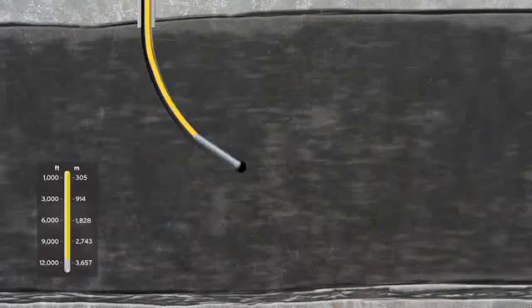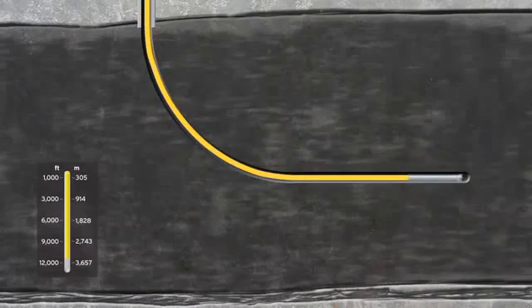Once at the target depth, we drill horizontally about 5,000 feet or 1,500 meters. This provides more access to the gas along the shale layer.